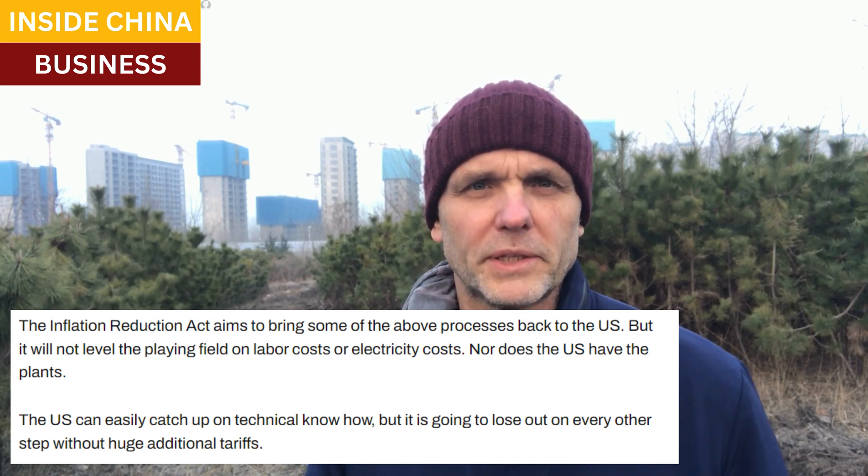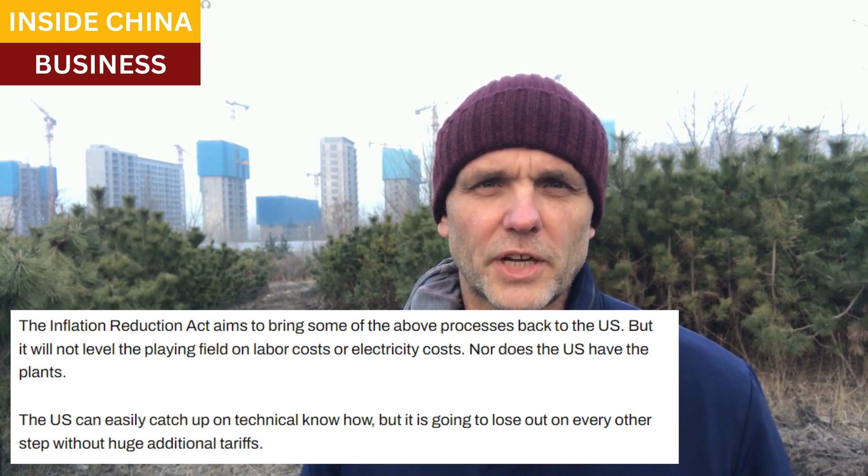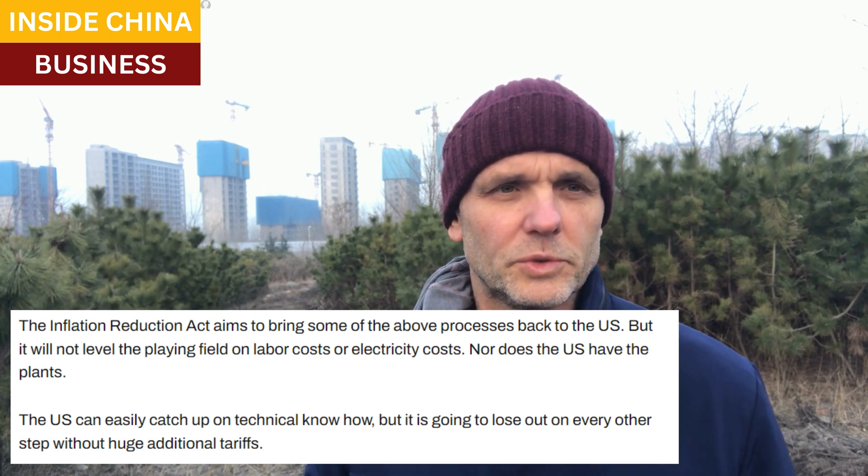The Inflation Reduction Act did provide companies a lot of subsidies for anyone wanting to build manufacturing capacity in the United States. But experts and executives inside the U.S. solar industry say the subsidies aren't nearly enough. The high cost of inflation, the high cost of production, and raw material sourcing costs wipe out the value of all these subsidies. These experts agree that the United States can catch up in the technical know-how, but the problem is the cost. Without very high tariffs on Chinese solar panels, they still cannot compete effectively — and those tariffs would have to be sufficiently high to drive up the cost of solar panels by 60% in the United States.